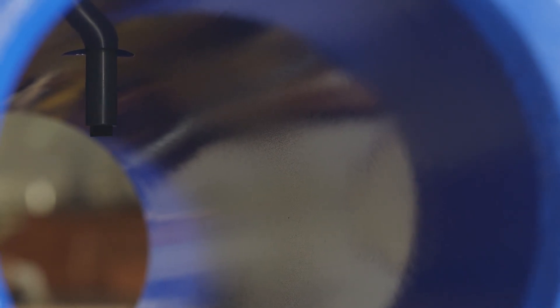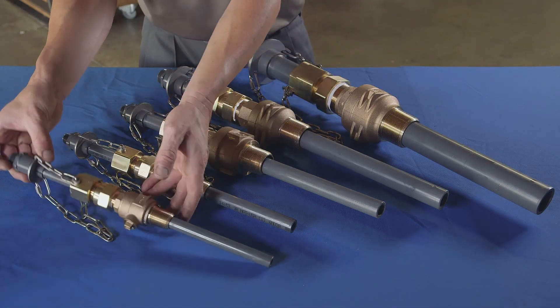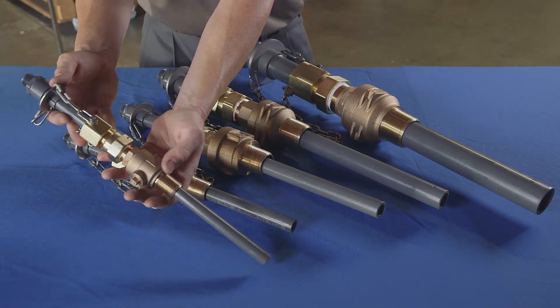This reduces the risk of corrosion and results in the chemical being delivered to the higher velocity, more turbulent section of the process flow. Retractable injection quills provide the added benefit of being able to be removed and inserted without having to shut down the process line.